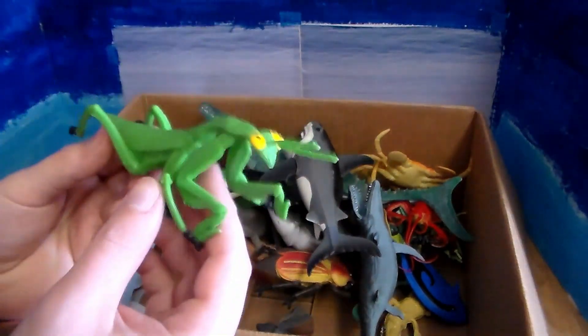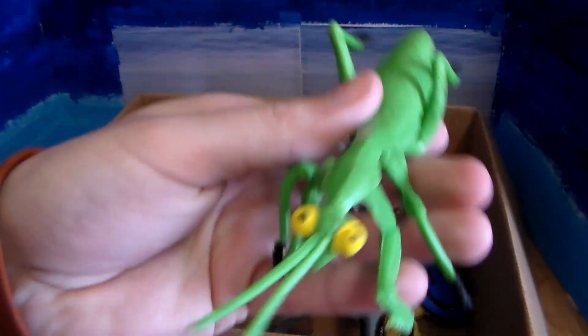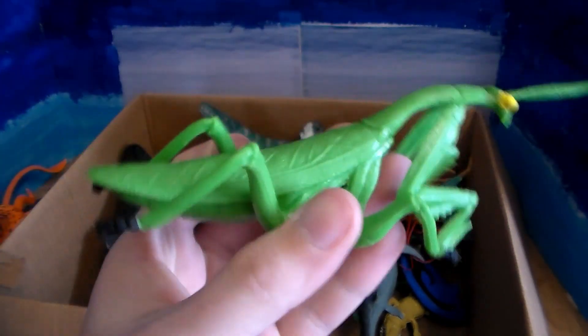Next up we have another insect: this beautiful praying mantis. He's not praying right now, but it looks like he should be. Still a beautiful little insect.